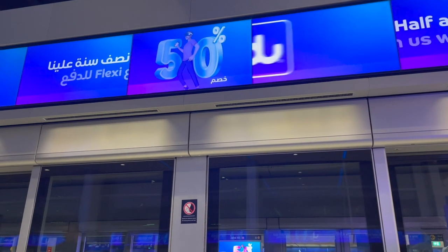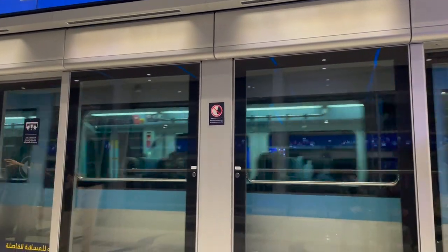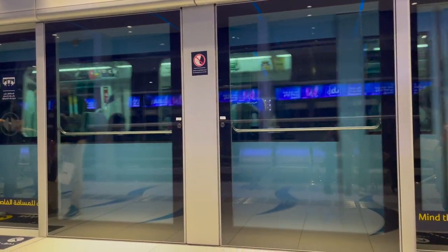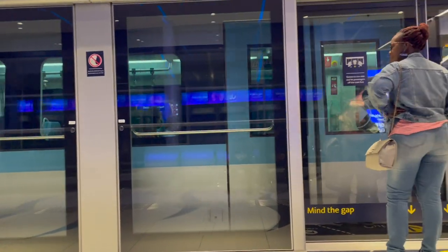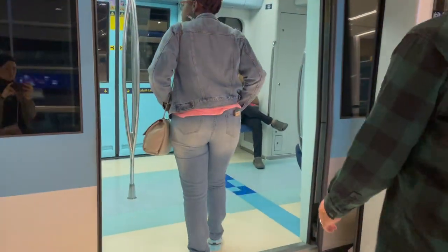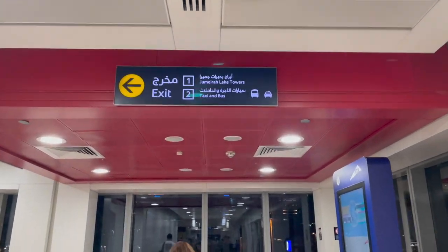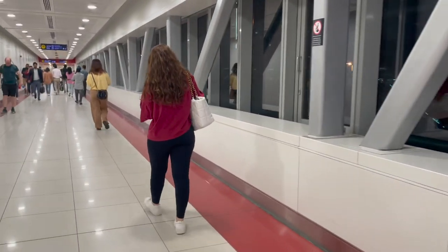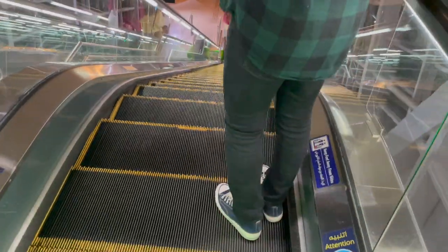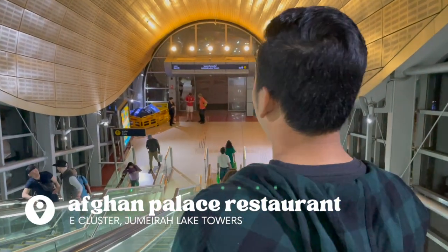Hello everyone, welcome back to my channel! Today we will be bringing you guys on a food adventure. We started out as usual by taking the train. This place is at the Jumeirah Lake Towers, where you can easily access by metro — the station you stop at is the DMCC metro station. The name of the place is Afghan Palace Restaurant.